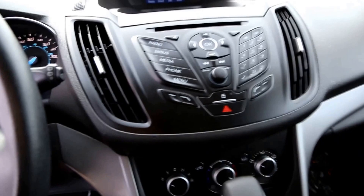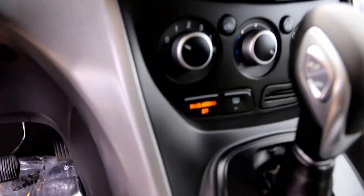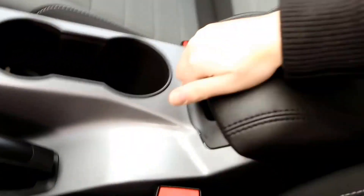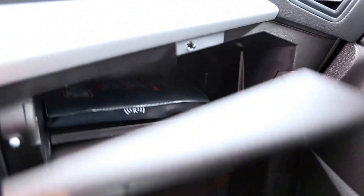Phone and Bluetooth functions, climate control, heated front seats, USB plug-in, and a second USB as well. It's a cloth interior in grey and black.